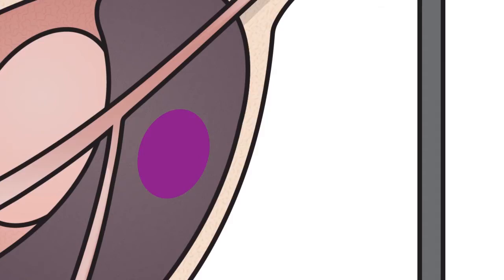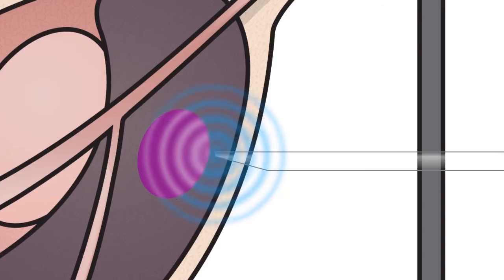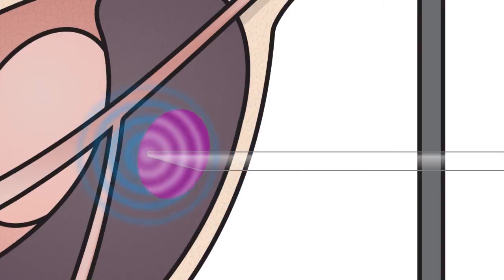One of the limitations with current needles is they don't discriminate between tumor and normal tissue, and there's no ability to really steer the needle. A smart needle can sense the tissue — it can sense the difference between normal prostate and tumor. Most needles are straight, but these smart needles can actually bend around, curve, and then become straight.